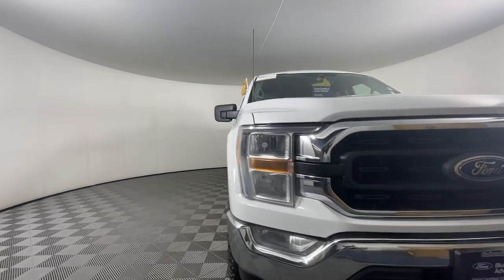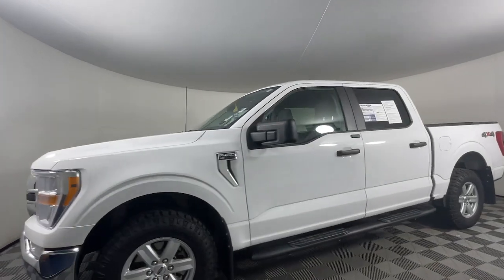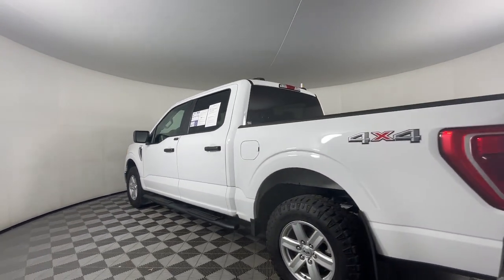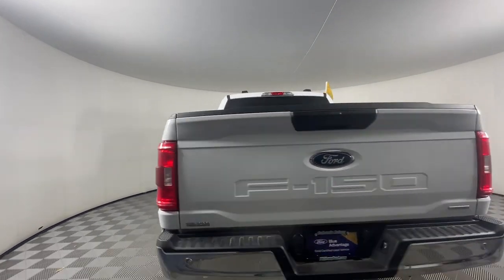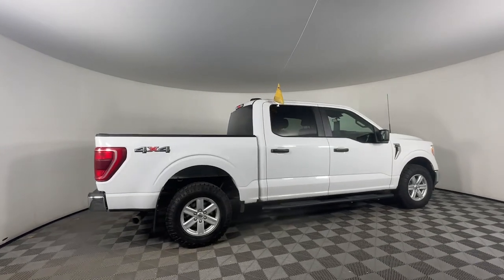Looking for your dream car? It could be the 2021 Ford F-150. This vehicle is an outstanding buy with fewer than 60,000 miles on the odometer. This rugged F-150 is ready for work, off-roading, or a little R&R.